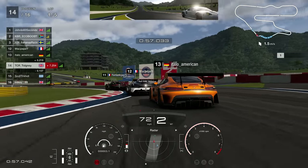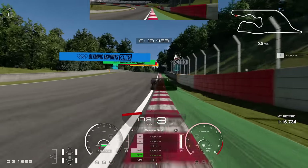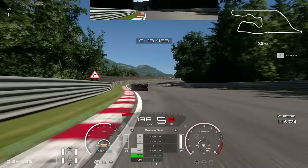In this video, we race the brand new Group 3 car in Gran Turismo — the Mercedes AMG GT3 — and your eyes are not deceiving you, the Olympics is here in GT7.